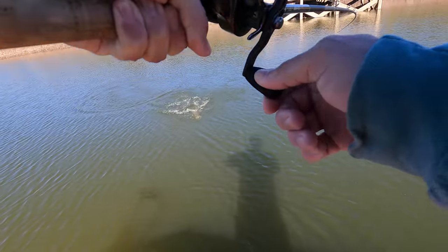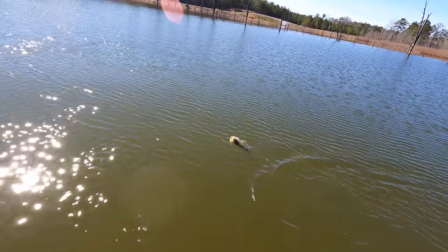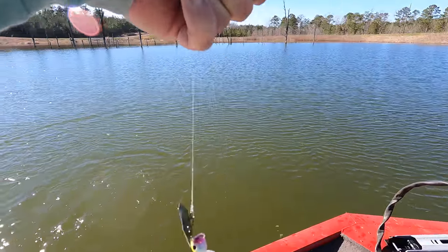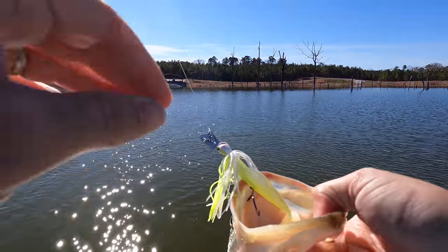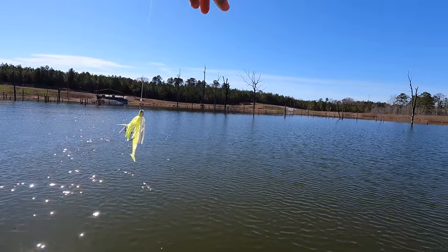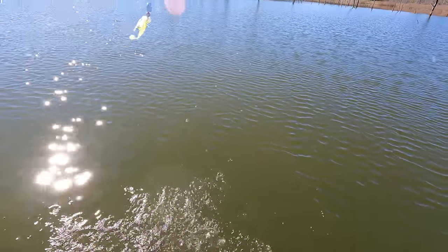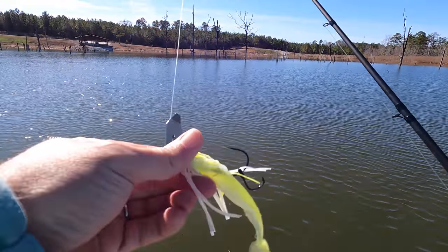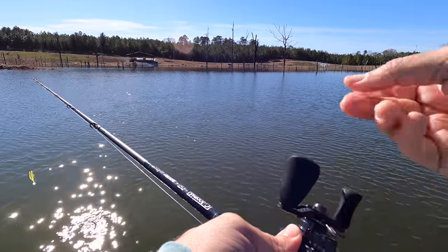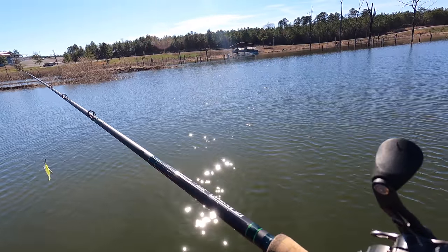A lot of you younger guys may be wondering why you'd ever throw something like a chatter bait instead of just a plastic worm. It's mainly because baits like these are search baits and you can cover so much water. Liz and I aren't very familiar with this lake, especially during the spawn and this time of year. Imagine going through here throwing a worm — it would take forever to cover all that area. You can chunk and wind this, and once you find an area where fish are, you can slow down and start pitching a worm or lizard around those areas. It'll definitely cut down the time it takes to figure out where the bass are and how they're positioned.